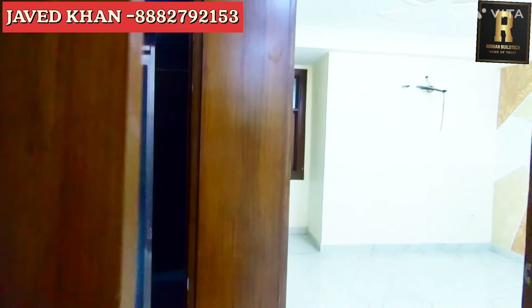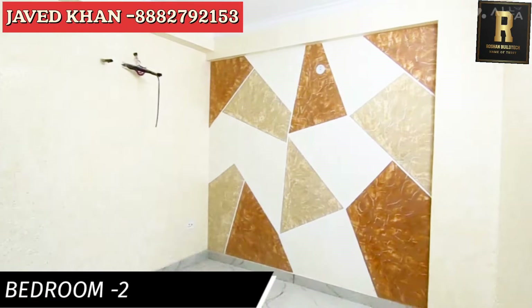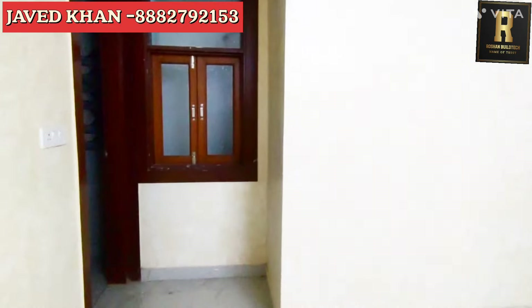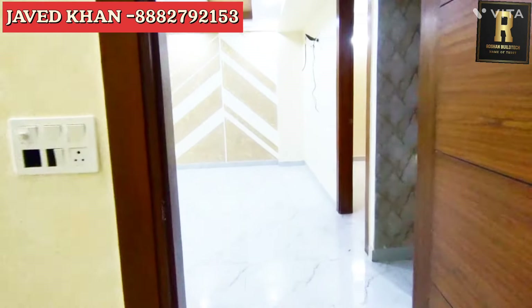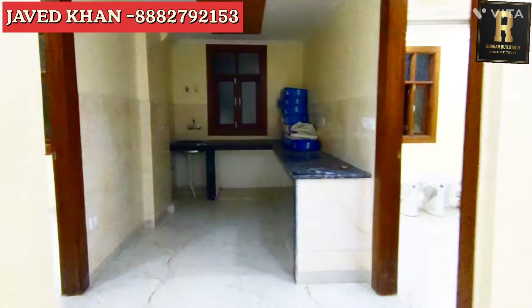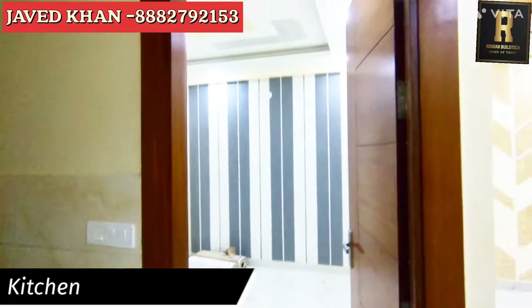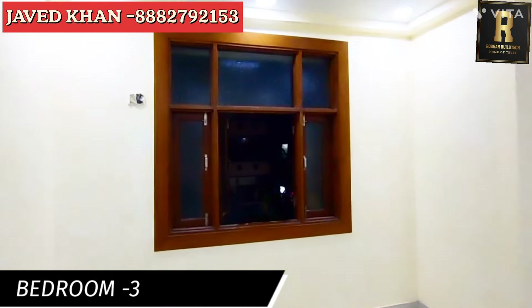This is the main entry. This is from the bathroom. The front is open. The area is open.